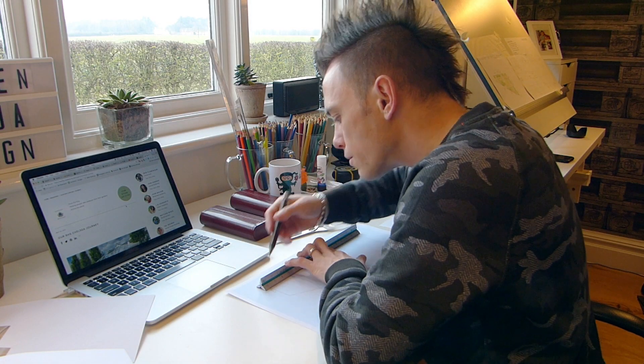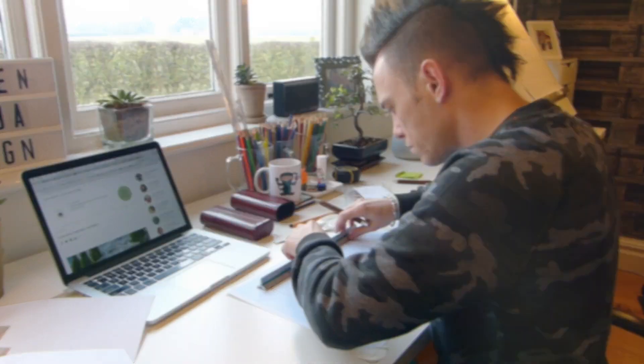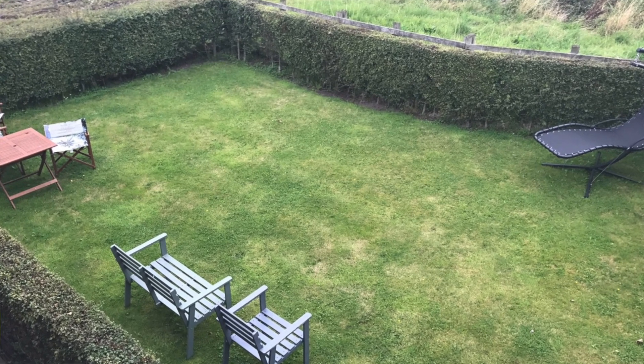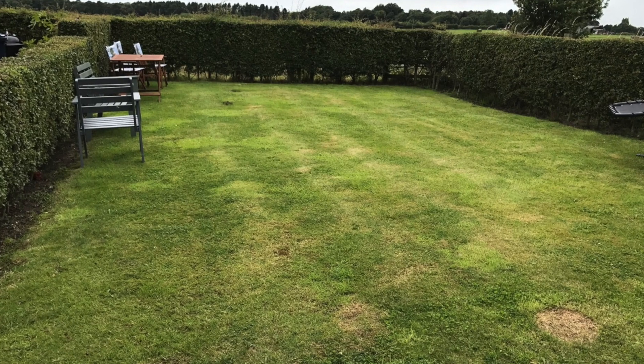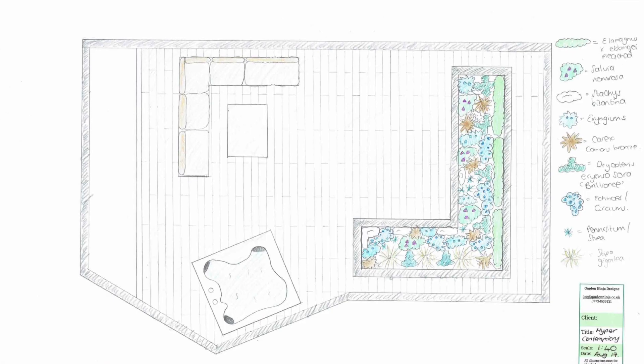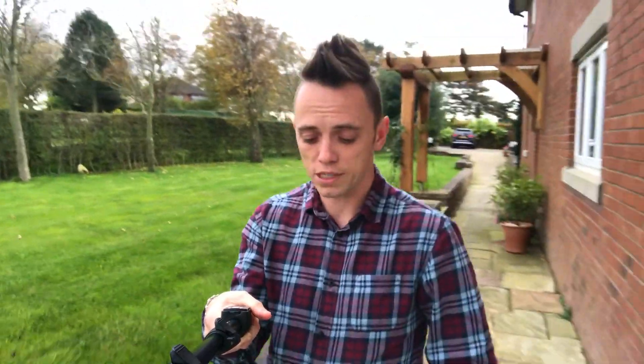Welcome back to Garden Ninja. Today I'm going to be showing you an outdoor hyper-contemporary living area that I've been designing. I'll show you the garden beforehand — it's literally just a blank slate of green grass — and then what it's going to look like, shown here with the perspective drawings and my own designs.